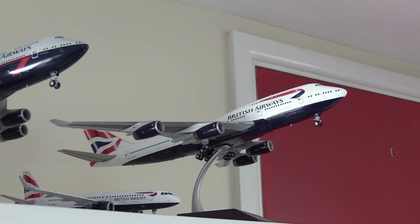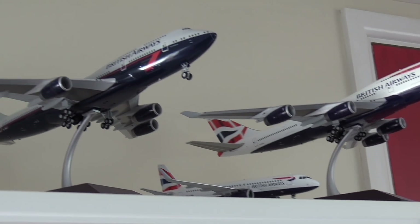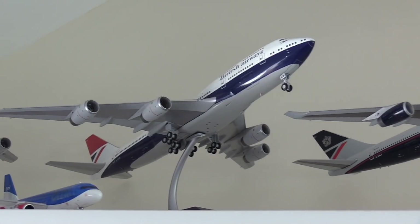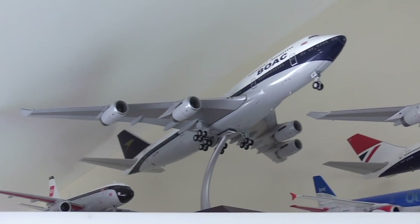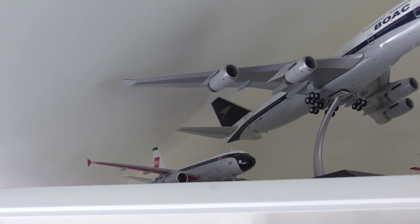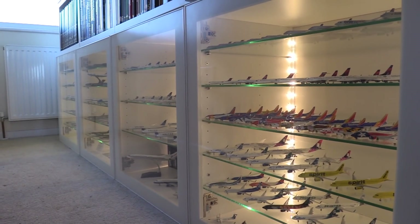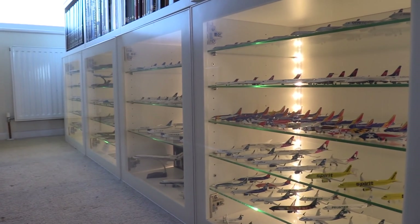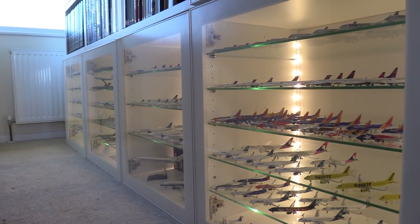Up here we have the 1:200 British Airways Boeing 747-400, the British Airways Airbus A320neo, the British Airways Landor livery 747-400, the British Airways Negus livery 747-400, the BMI Airbus A320neo, the BOAC 747-400, and finally here the BEA Airbus A319. And just like that, that does conclude my May 2022 collection update. I do one of these every six months, so you can look forward to my November 2022 update in six months time. I hope you enjoyed today's video and I will see you in the next one. Bye.